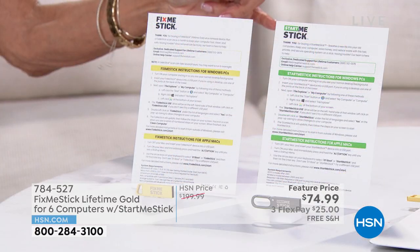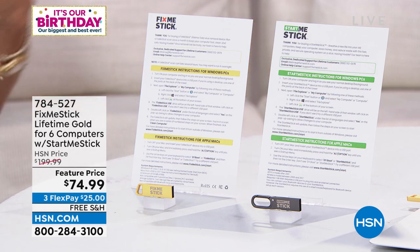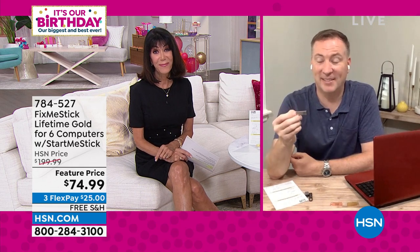You're also getting the Start Me Stick to go right along with it, plus the guide — all with free shipping and handling and three FlexPay payments. The man to tell us more: Mr. Joe Harrison. Good to see you today, Joe.